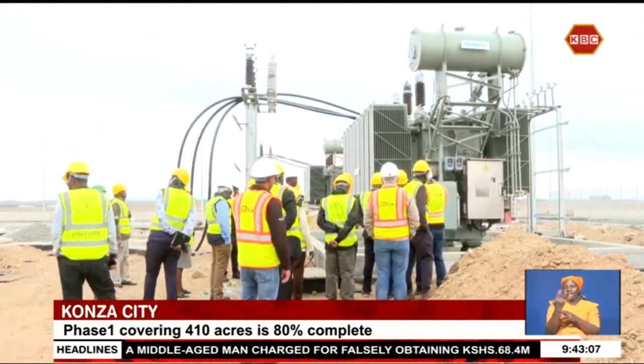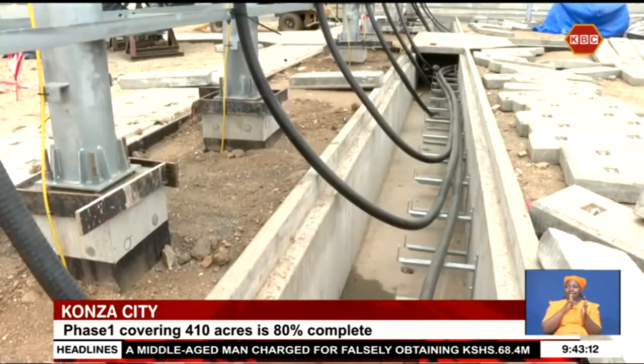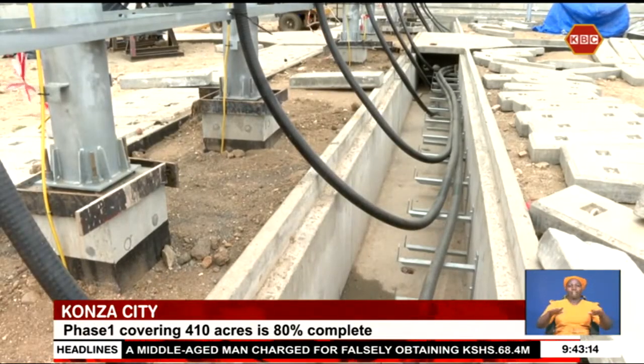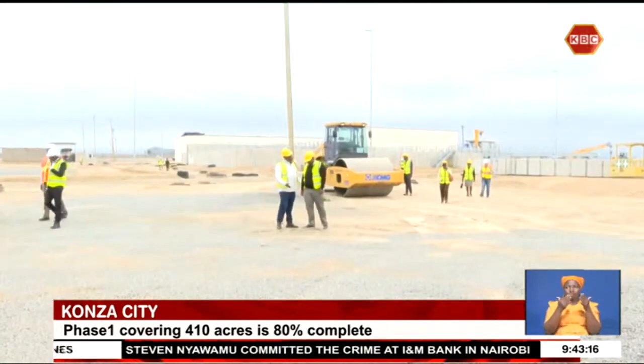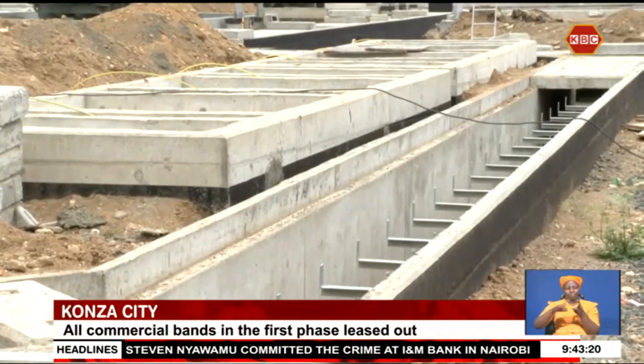ICM, the Italian contractor on the project, says most utilities set up underground are complete, with the contractor now focusing on organizing the city's sewerage, cabling, the majority of parking, and oil reservoirs tucked beneath the earth.